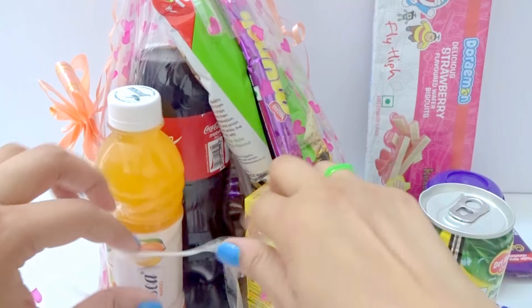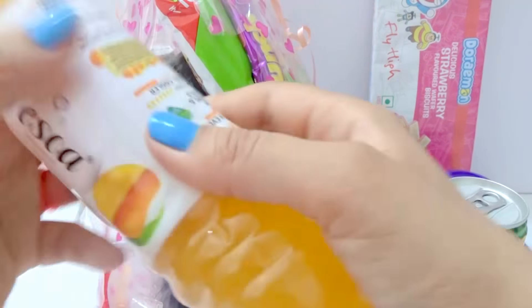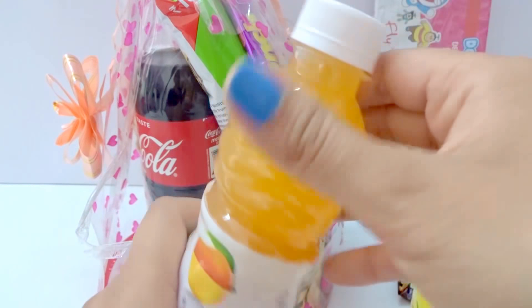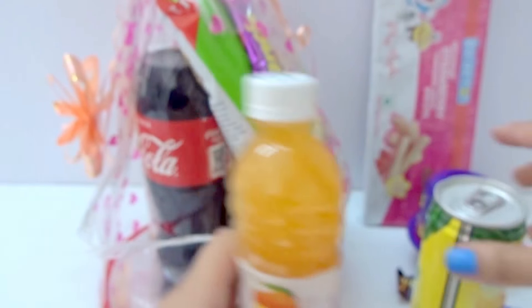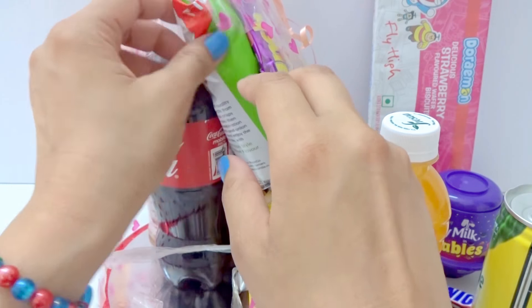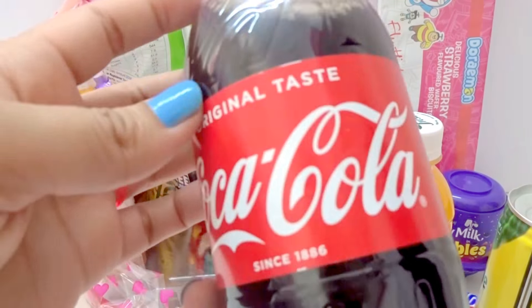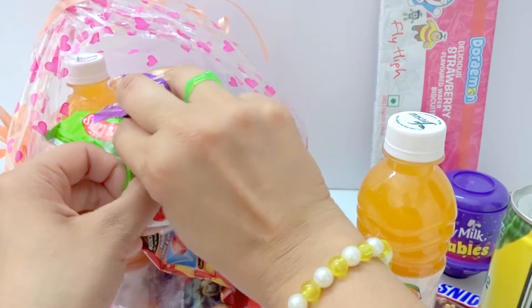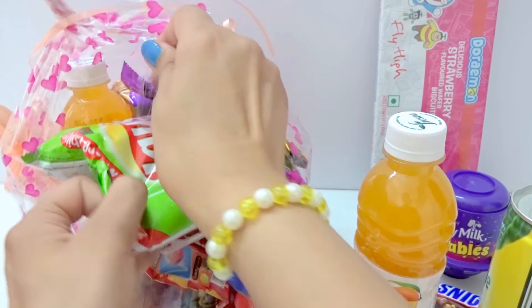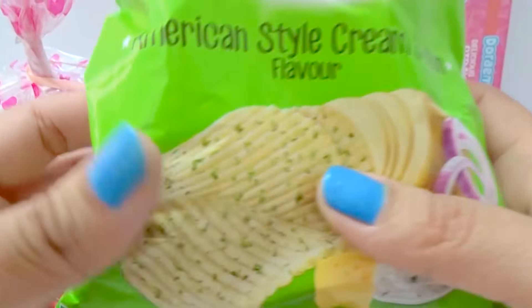Nice. And one more — yellow color. Mango flare. And this is nice and cute. It is cute.